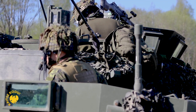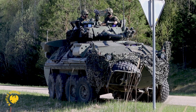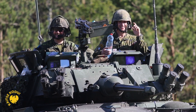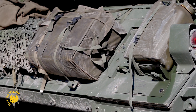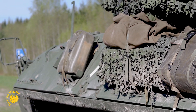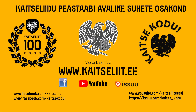Asin kaalub 14,4 tonni, pikkust on sellel 6,39 meetrit, laiust 2,5 meetrit ja kõrgust 2,69 meetrit. Väsinal on neljase avuheuline mootor, mis suudab arendada üle 100 km tunnis kõvakattega teedel. I'm out. We'll be right back.